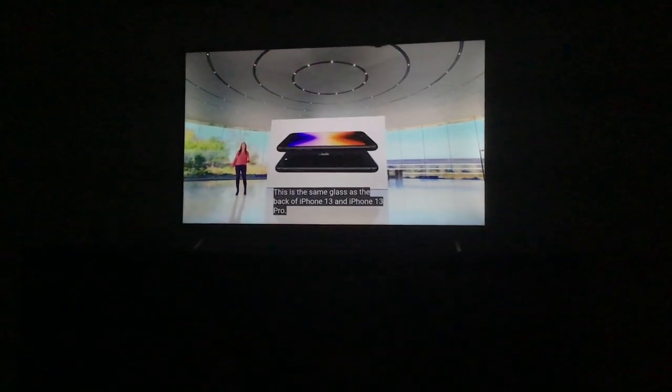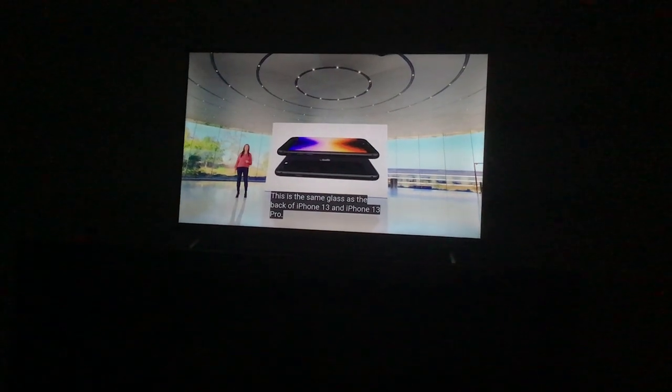Why is the iPhone SE still at 4.7 inches, and also everything else stays the same? But why not IP68 like the other two iPhone models?